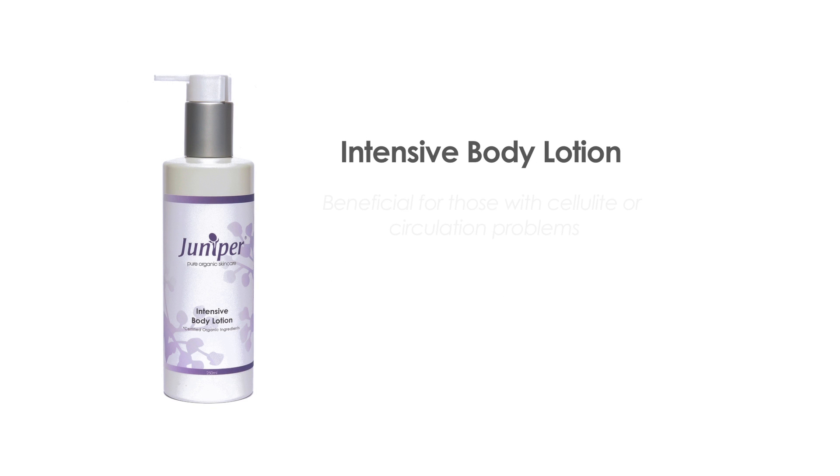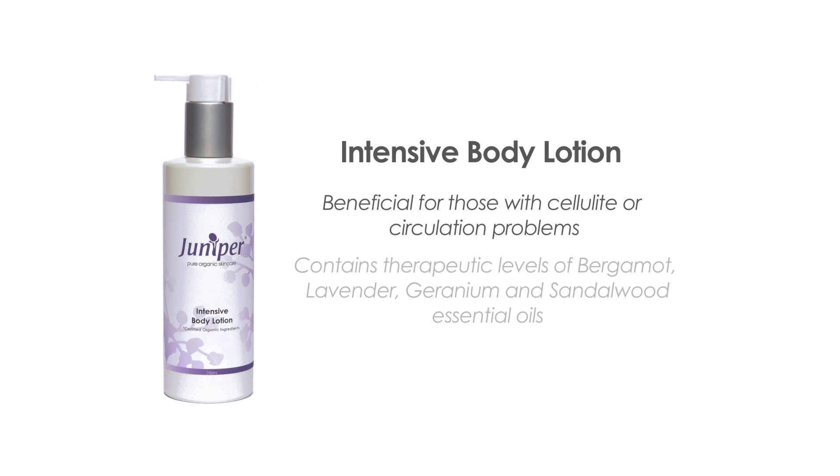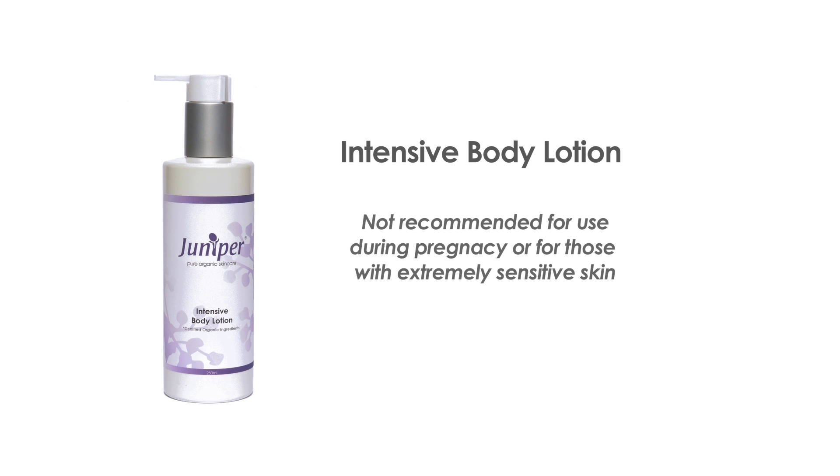Intensive body lotion is beneficial for those with cellulite or circulation problems. Rich in certified organic geranium, patchouli, vitamins, oleic acid, antioxidants and minerals, this intensive body lotion will regenerate and revitalize the appearance of the skin, leaving it feeling smooth, toned and deeply hydrated. This product is not recommended for use during pregnancy or for those with extremely sensitive skin. Massage therapists can incorporate the intensive body lotion into lymphatic drainage massage and beauty therapists can apply it as the third application to the detoxifying body wrap.